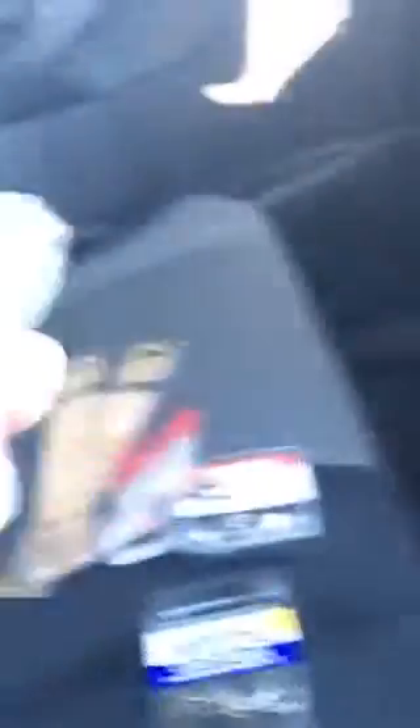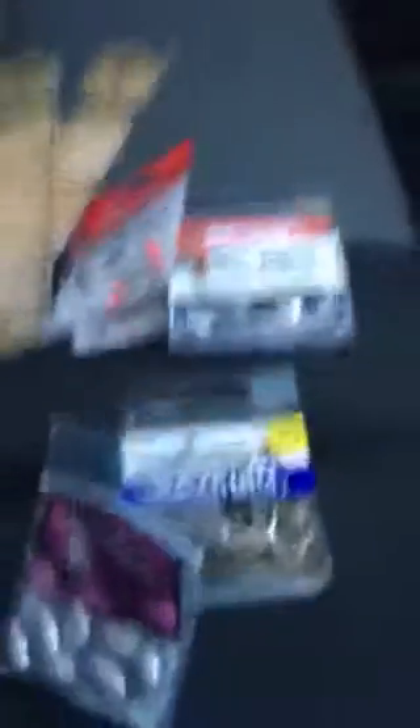Half-ounce egg sinkers — I've been wanting some of these. There's eight of them for 94 cents, so that was a pretty good deal. I'll show you my receipt if I can find it. I am cussing a bit — I'm not in the best mood, but good enough to do a video about fishing stuff.